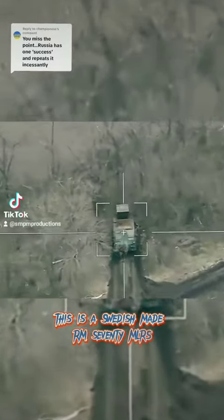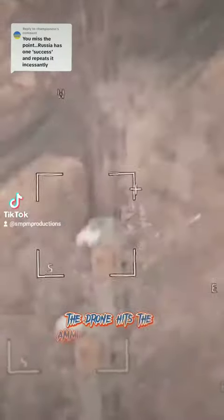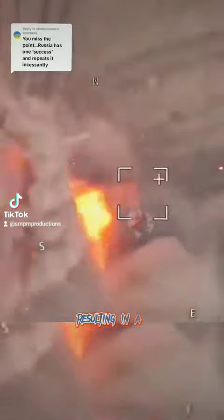This is a Swedish Mabrom 70ML RS. The drone hits the ammunition compartment, resulting in a severe detonation.